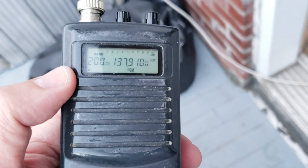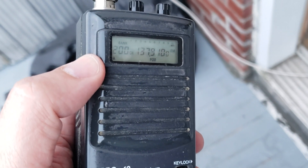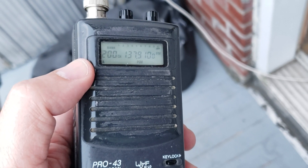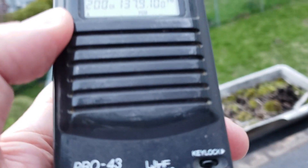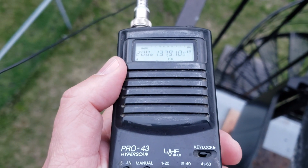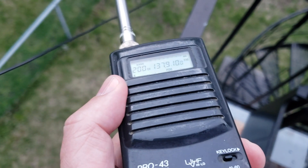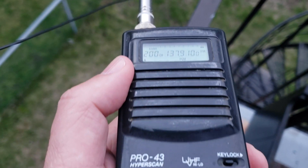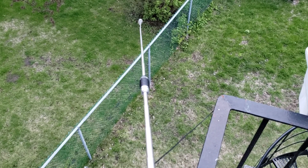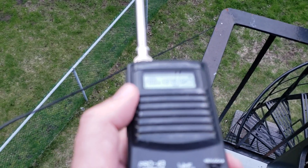What you hear is the NOAA-18 weather satellite, once again, using a portable scanner. The center frequency is 137.9125 MHz, but this goes in 5 kHz increments. Just with a portable little scanner and a telescopic antenna, you can actually receive satellites.